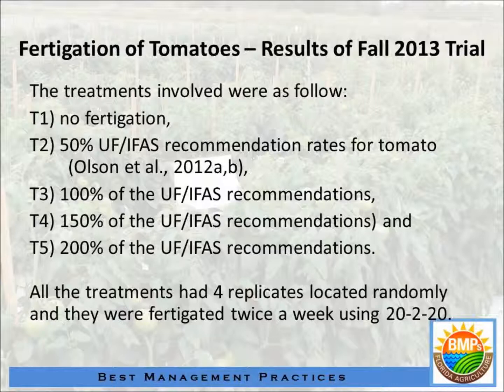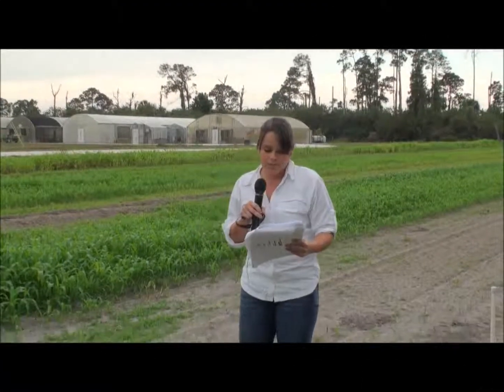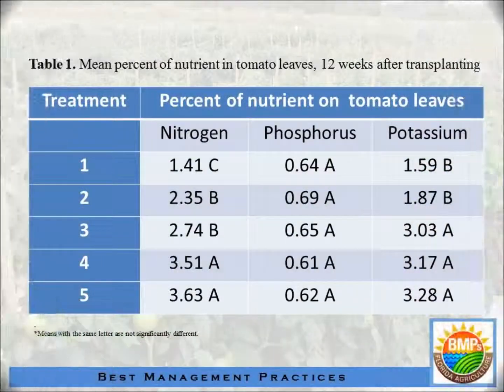Treatment four is 1.5 times the recommendation and treatment five is two times that. The first table looks at the nutrients in the tomato leaf. As we can see for phosphorus, we are applying 20-20, so we are not applying any phosphorus. When we do the statistical analysis, we can see that there is no difference between the treatments for phosphorus.